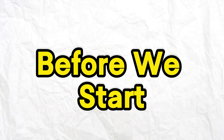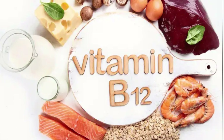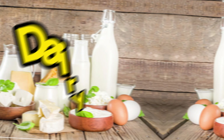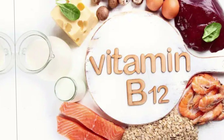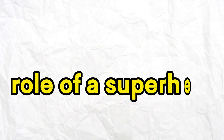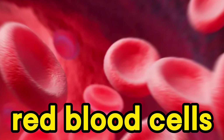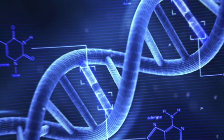Before we start, let's get to know our star of the show: Vitamin B12. This essential nutrient is found in a variety of foods like meat, fish, and dairy products. Vitamin B12 plays the role of a superhero in your body, ensuring a healthy nervous system, robust red blood cells, and proper DNA function.